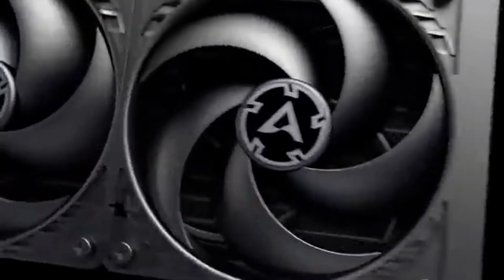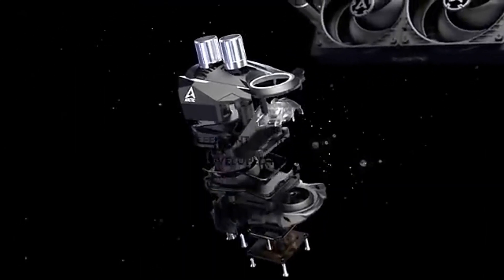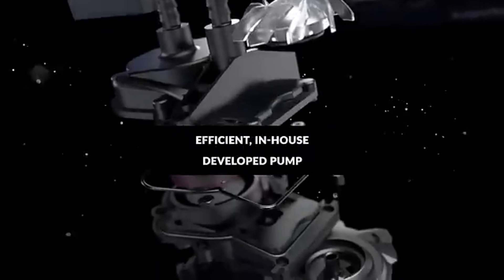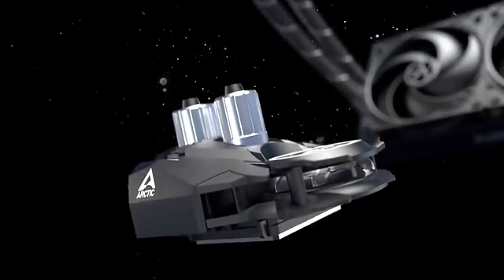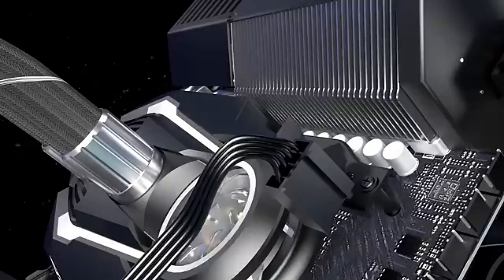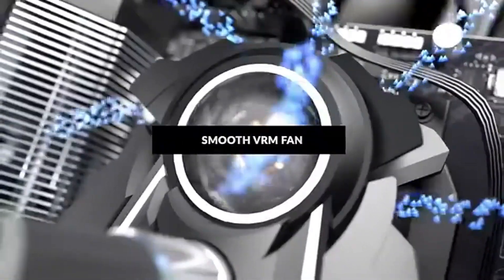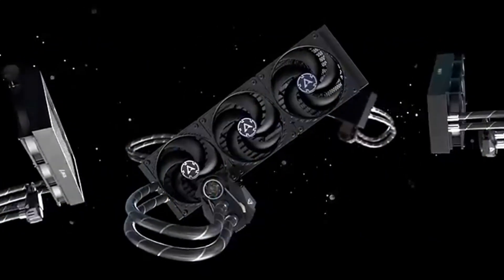Installation is a breeze, thanks to the user-friendly mounting system. The included instructions are clear and concise, making it easy for both seasoned builders and newcomers to set up. Additionally, the sleek design of the pump and radiator adds a touch of elegance to any build, seamlessly complementing a variety of PC aesthetics. Noise levels are another area where the Arctic Liquid Freezer 2 excels — the fans operate quietly, even at higher RPMs, making it an excellent choice for users who prioritize a peaceful computing environment, particularly for gamers and content creators.